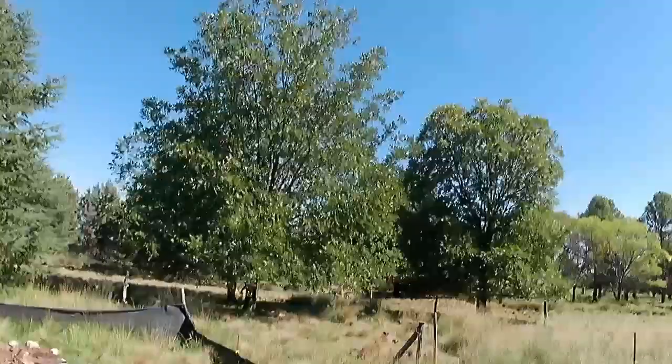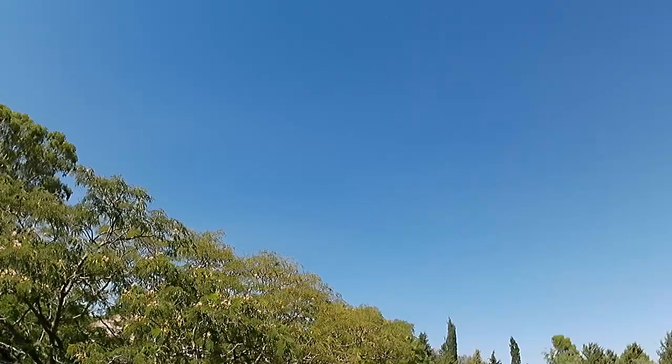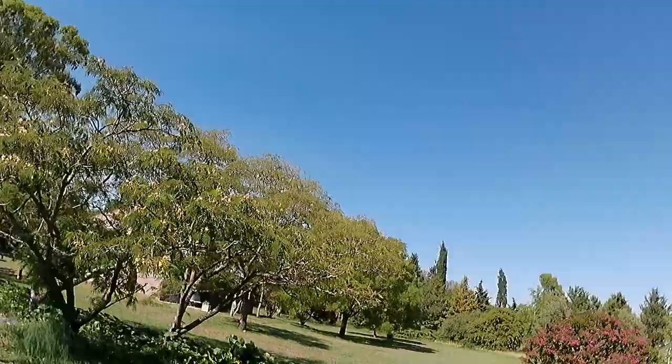If you can hear up there — those are ibis. I've been hearing them but I haven't been able to see them. I just saw a big group fly over. A very distinctive honking sound. Very cool looking bird — if I see any close-up I'll try and get a video.